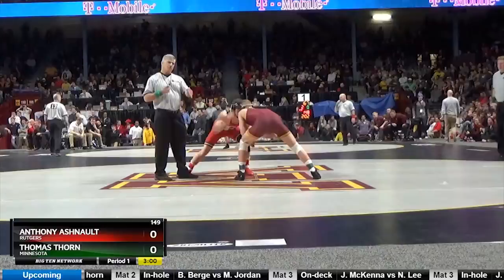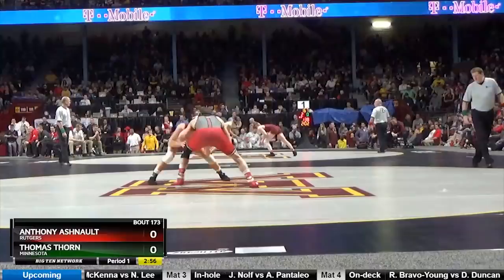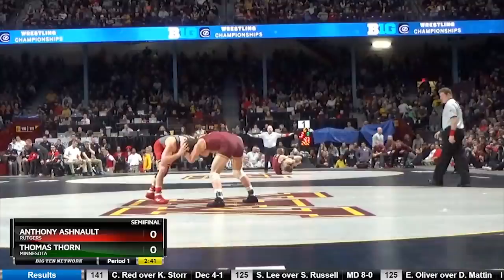Here we go — 149 pounds. Ashnault putting their hands on him before it was time to go. Hometown boy Tommy Thorne, born and raised Minnesota, from the long line of Thorne family savages. And Anthony Ashnault, your number one guy in the bracket — and arguably in the country — at 149 pounds.